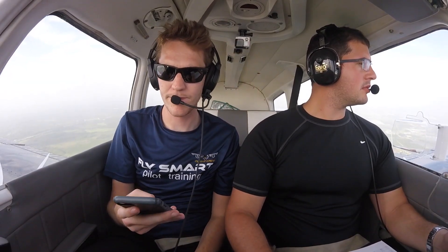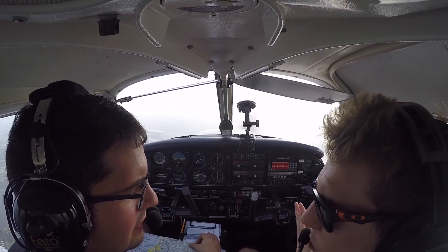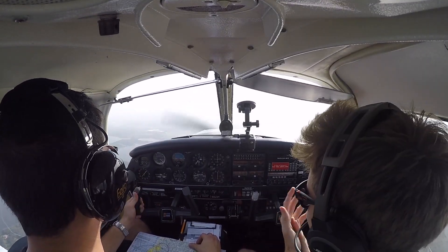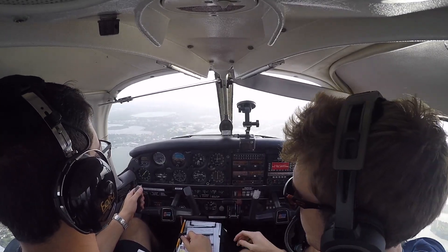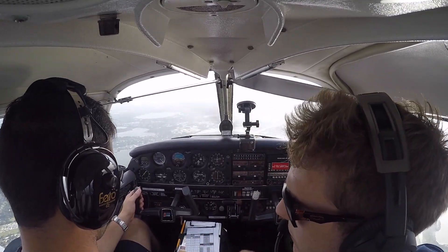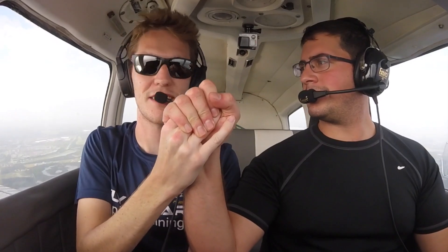The nav log is going well, but that's not the point of this video. The point is for this boy to show you some soft field takeoffs and landings. We found the airport — oh my goodness! First cross country, whoop whoop! Up top, brother.